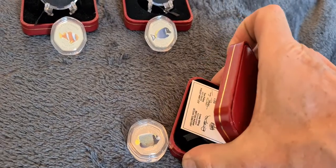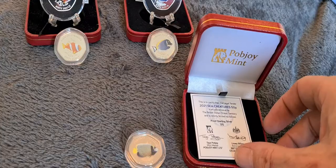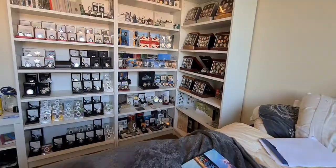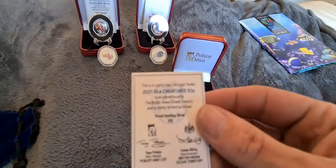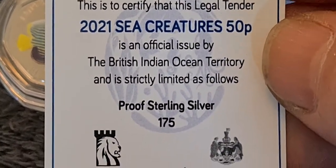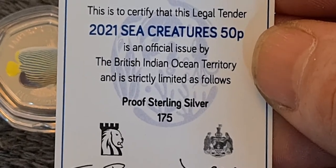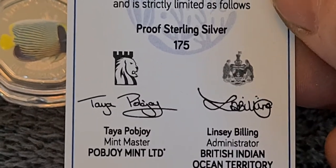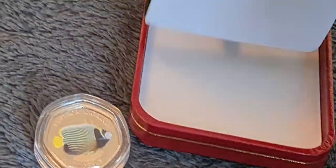Let's move on to the next one, which is the silver proof one. With the Pobjoy coins, sometimes they'll come in a little red box like this, or sometimes they'll come in a perspex holder — more like the tall ships coins, which all came in the little clear perspex holders. Let's have a look at the certificate. It's legal tender, 2021 Sea Creatures 50p, an official issue by the British Indian Ocean Territory, strictly limited to 175 in proof sterling silver, with the signature of Pobjoy and Lindsay Boulting.